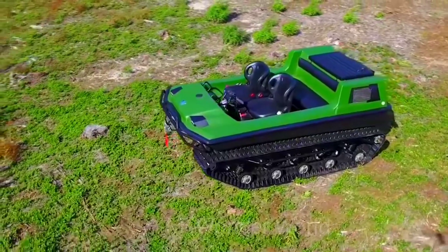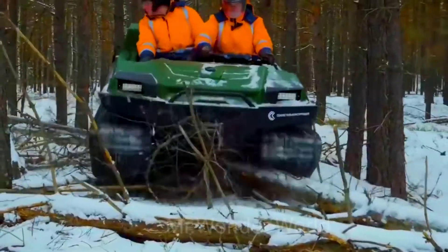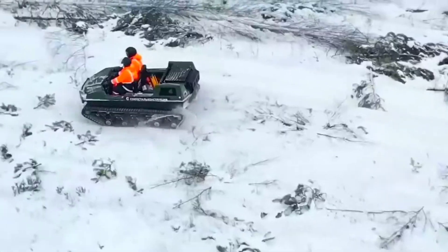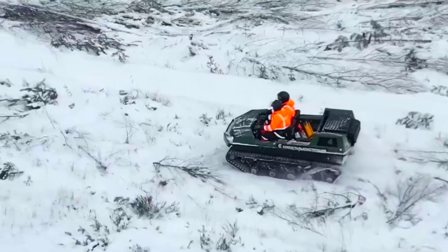The engine produces 57 horsepower. The load capacity is half a tonne, and up to five passengers can be accommodated inside. The Tinga Track works even in temperatures of minus 30 degrees Celsius.